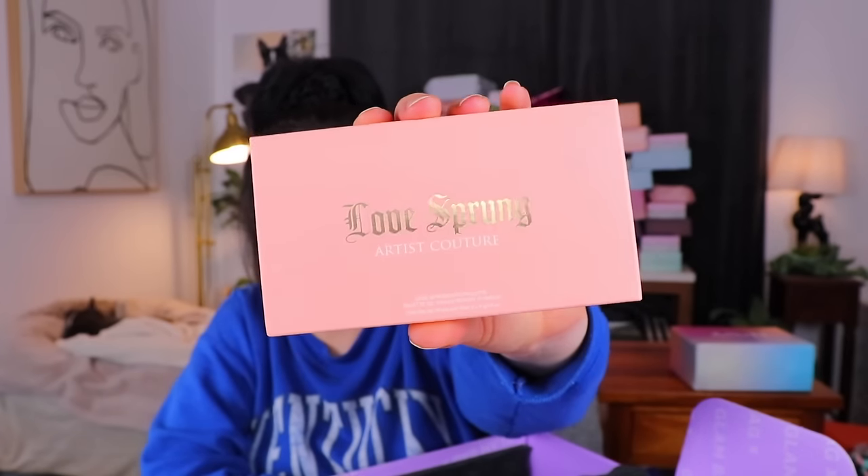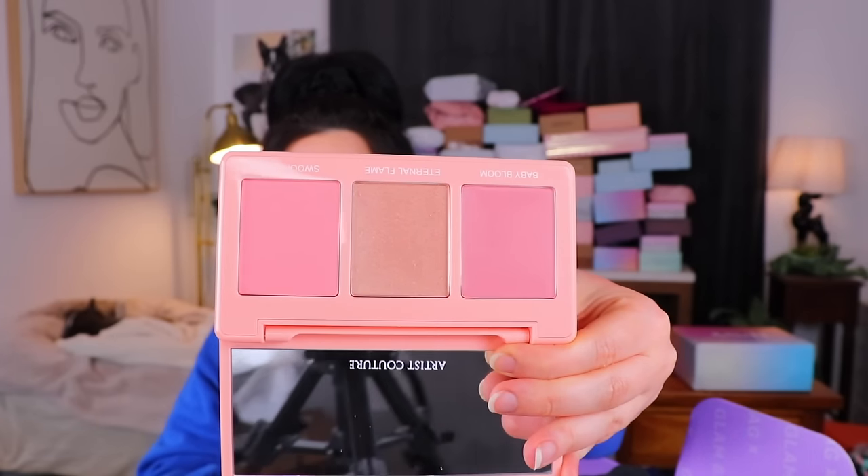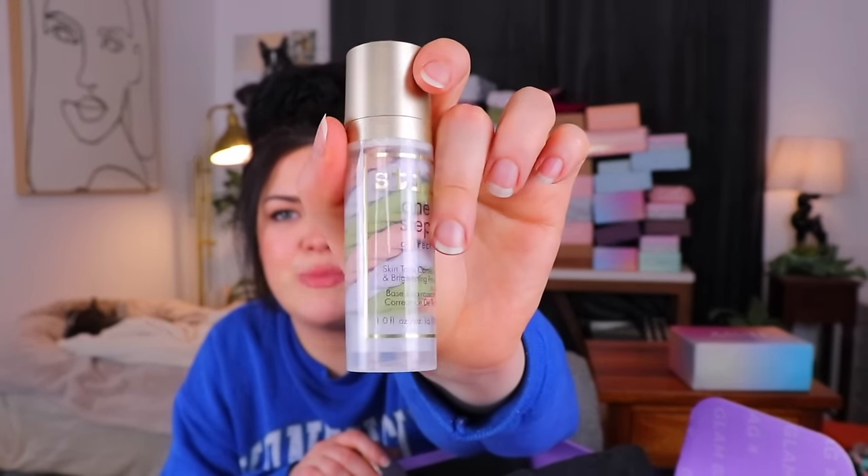Next up from Artist Couture, we have a Love Sprung palette — I don't think I've ever heard of that brand before. I like their packaging; the text reminds me a little bit of Juicy Couture. I like the rounded edges and kind of beveled sides. I thought it was going to be an eyeshadow palette, but it's actually a face palette — a couple little blushes, a bronzer in the center. I kind of like this Baby Bloom shade; at the end it has a little bit of a purple-ness in the blush and I think that's nice. Then from Stila, we have a One Step Correct Skin Tone Correcting and Brightening Primer — it looks like little coils of yarn inside! I never use primer, but this looks really fun.